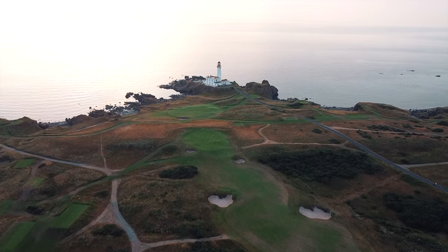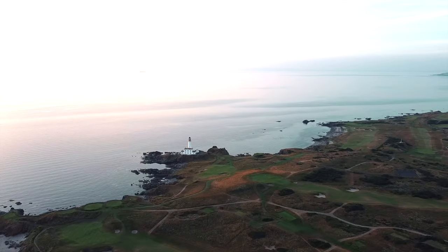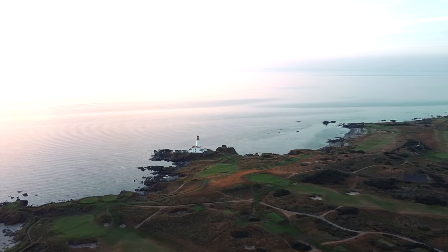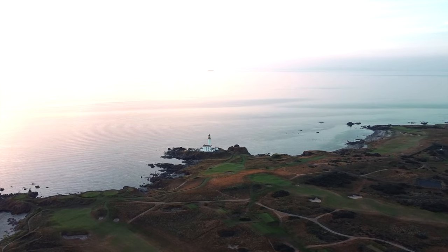When you think of Turnberry, it evokes memories of Tom Watson locking horns with Jack Nicklaus in the 1977 Open Championship. This is a scintillating stretch of golfing land with a unique past.